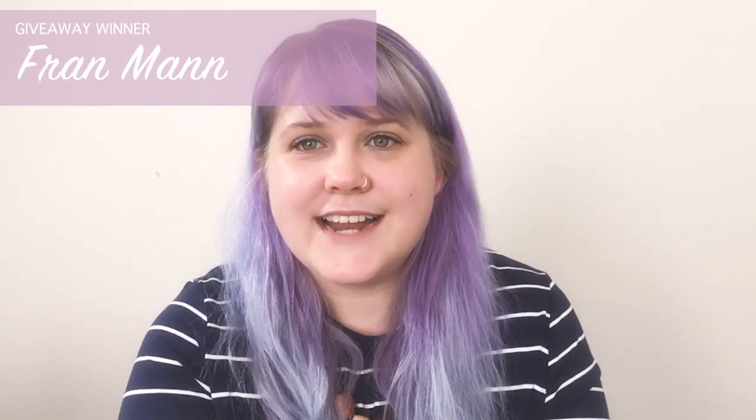The giveaway was for this book, Aussie Fair by Liz Gemmell, and I've actually acquired her other book, Woolly Jumpers, which has lots of intarsia or picture knitting patterns in it. So the giveaway is now for two books, which is very exciting! The winner drawn was Fran Man, whose favorite Australian animal was the koala. Fran, if you can contact me on Instagram or Ravelry and give me your address, I can send some lovely Aussie things.